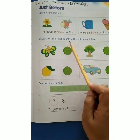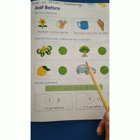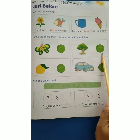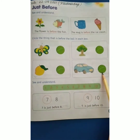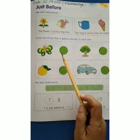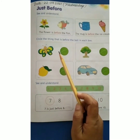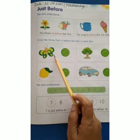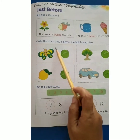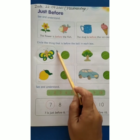Now children, circle the things that is before the ball in each box. Abhi dekho, her box mein yaha par ball bani hai. Aur aapko kya karna hai? Jo before ball hai, yani ki jo ball se pehle hai, usko circle karna hai. So here, the butterfly is before the ball, so we have to circle the butterfly. Kyunki butterfly jo hai, woh ball se pehle hai.